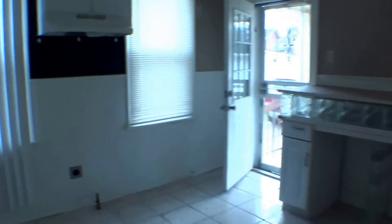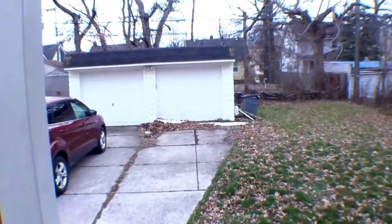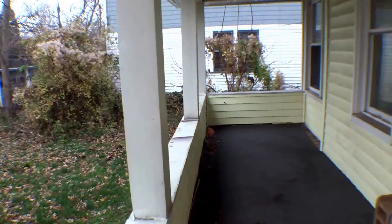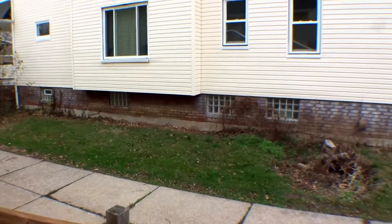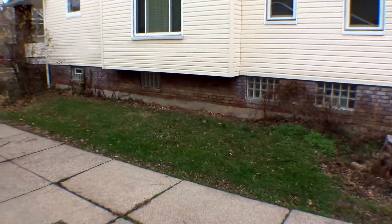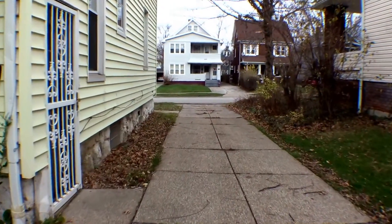Going out the back door, we have a two car garage, a beautiful backyard, and a very nice back deck fit for furniture to enjoy the sunny days in summer and all the nice days throughout the year. The driveway is well maintained.